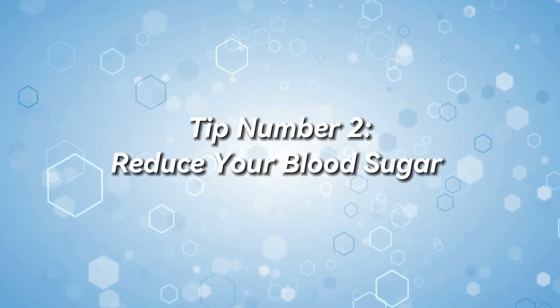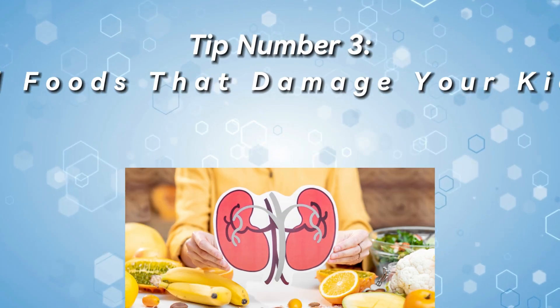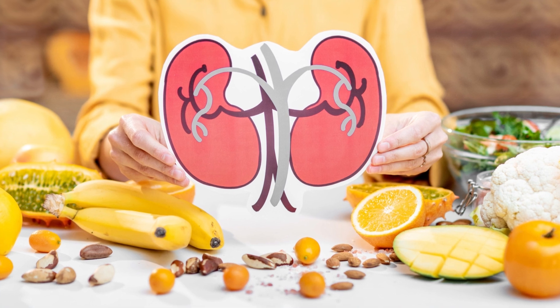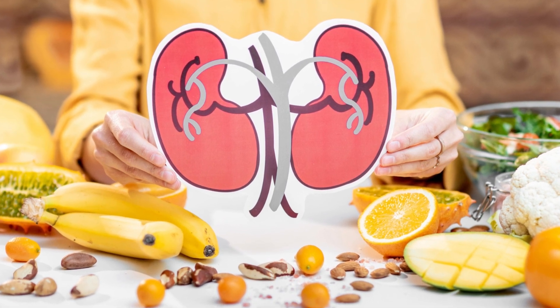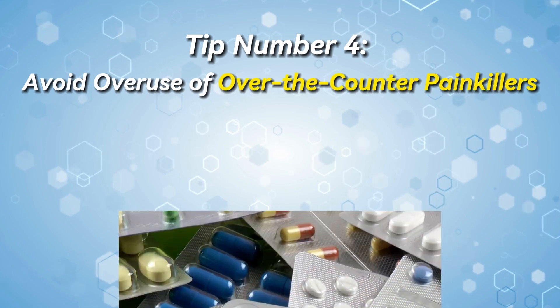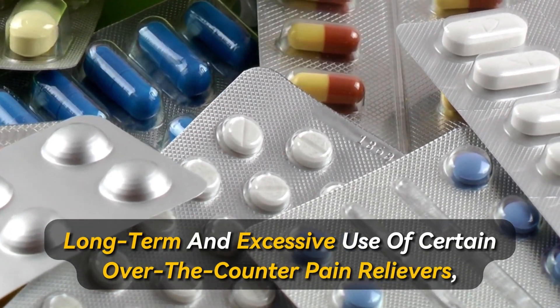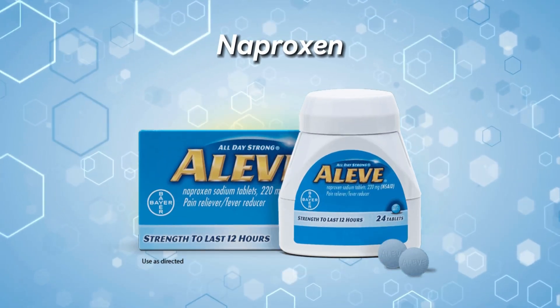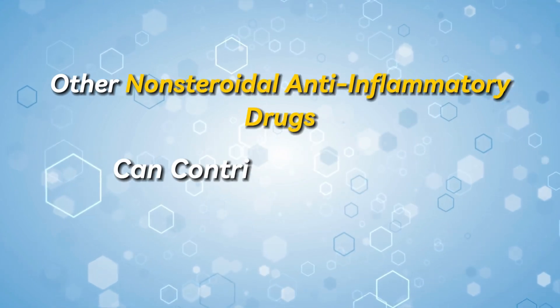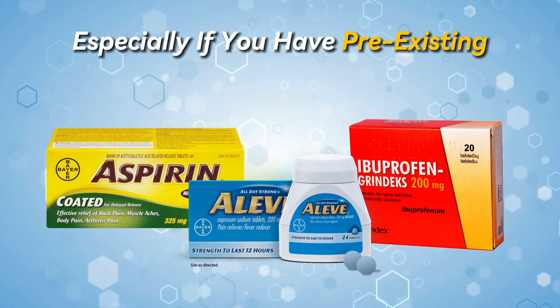Tip number two: reduce your blood sugar by reducing your carbohydrate intake and doing intermittent fasting. These tips come from Dr. Eric Berg, who explains that diabetes is a significant risk factor for kidney disease. Tip number three: avoid foods that damage your kidneys. There are plenty of foods and compounds that straight-up damage your kidneys and increase your risk for kidney disease — we have a whole video on that, so go check it out in the description. Tip number four: avoid overuse of over-the-counter painkillers. Long-term and excessive use of certain pain relievers such as ibuprofen, naproxen, aspirin, or other NSAIDs can contribute to kidney damage. Use these medications cautiously and as directed, especially if you have pre-existing kidney conditions.